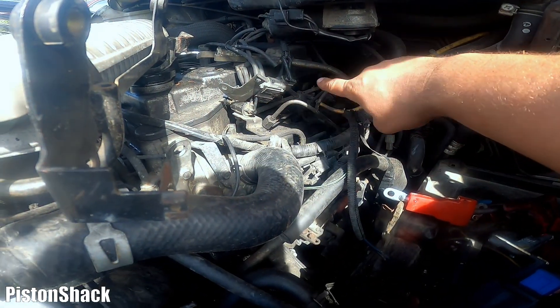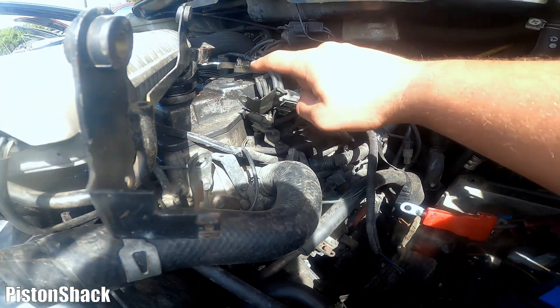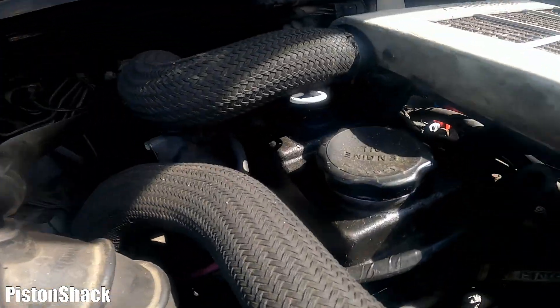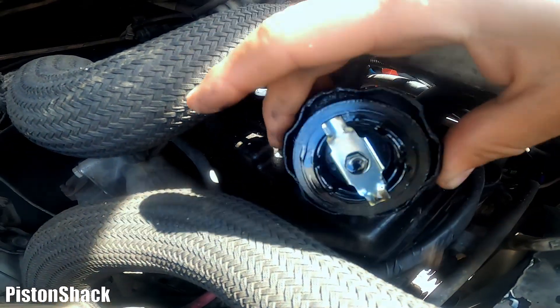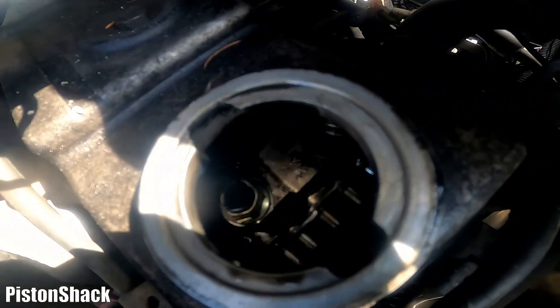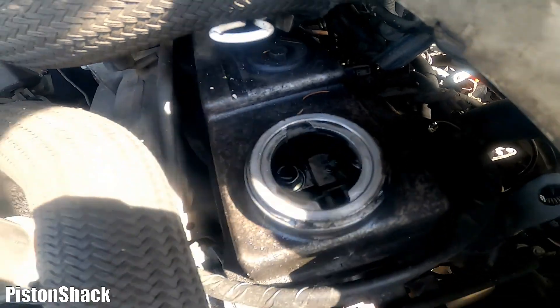Oil leaks on diesels are fine — we don't worry about that. Mitsubishi Delica 4M40s suffer from oil leaks pretty much everywhere. Let's take the oil filler cap off and check it. As you can see, the cap is clean — just engine oil, no carbon deposit, no gunk. That's the easiest part to check.